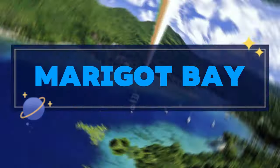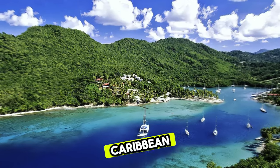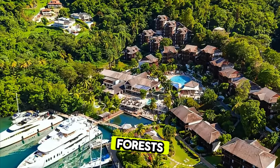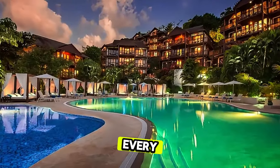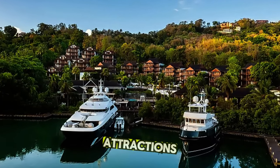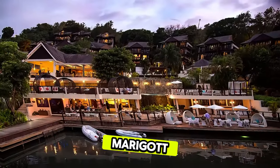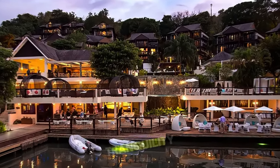Marigot Bay. Discover the idyllic beauty of Marigot Bay, often called the most beautiful bay in the Caribbean. Nestled between lush hillsides and mangrove forests, Marigot Bay offers tranquil waters, secluded beaches, and stunning views at every turn. Relax on pristine sands, kayak through mangrove lagoons, or set sail on a scenic boat tour to explore hidden coves and nearby attractions. With its serene ambience and natural splendor, Marigot Bay is a paradise for nature lovers and a perfect escape for those seeking peace and tranquility.